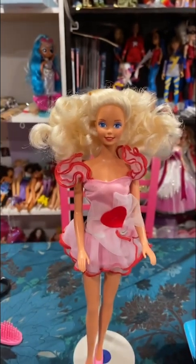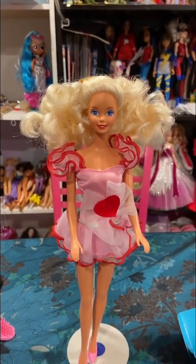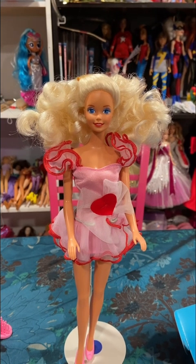She's got little stars in her eyes — she's really pretty. I really like this doll. Thanks for watching me take a look at this doll that is now a part of my collection. Hope you enjoyed — bye!